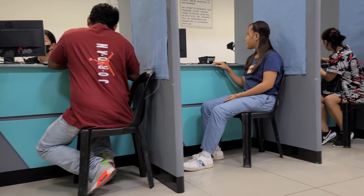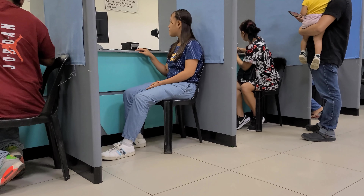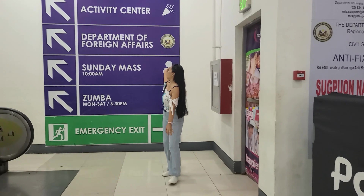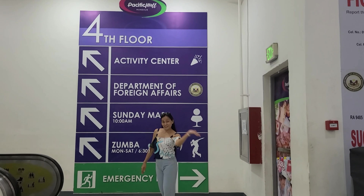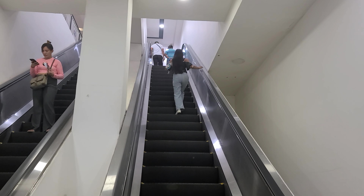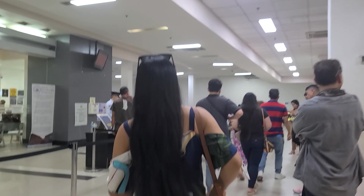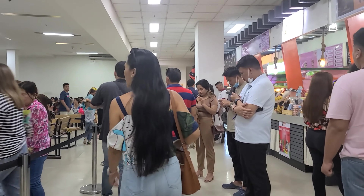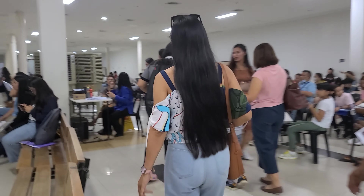With express processing, it's two weeks waiting for the passport to be available for pick-up. You can also opt for door-to-door delivery if you like. Two weeks later — hi guys, I'm back here at Pacific Mall to claim my passport, let's go!